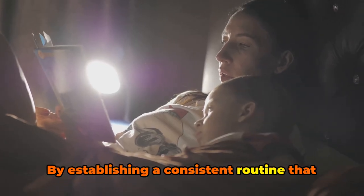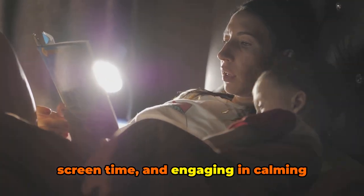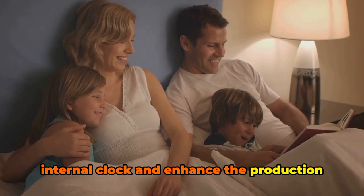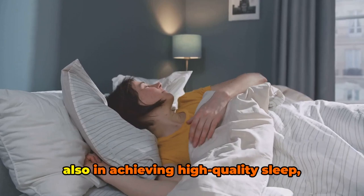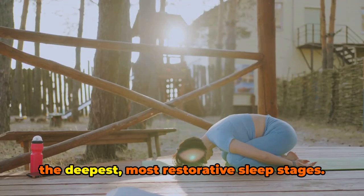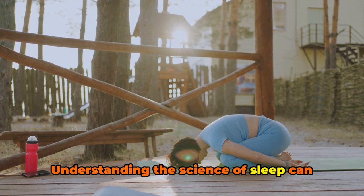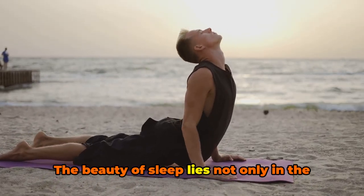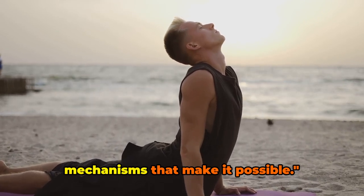By establishing a consistent routine that may include dimming the lights, reducing screen time, and engaging in calming activities, we can help regulate our internal clock and enhance the production of sleep-friendly hormones. This not only aids in falling asleep, but also in achieving high-quality sleep, characterized by sufficient durations of the deepest, most restorative sleep stages. Understanding the science of sleep can help you make informed decisions about your bedtime routine.